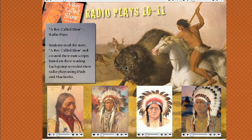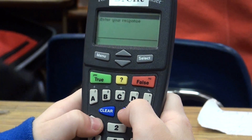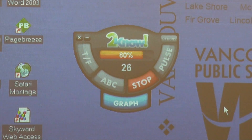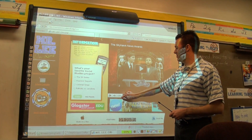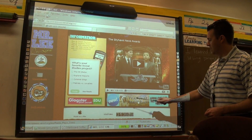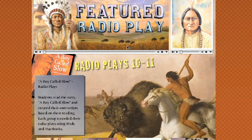Finally, students listened to the finished podcasts and voted for the podcast that best met all of the lesson's learning targets. All of the radio plays were added to Mr. Lee's classroom website. A student notes: 'I put the link to our radio plays.' The top vote-getters were made into the featured plays.